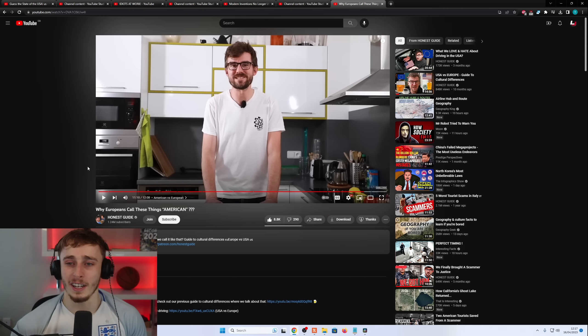The reactor wraps up, saying he hopes viewers enjoyed the reaction and to let him know in the comments if they want more content like this. Until next time — subscribe, peace.